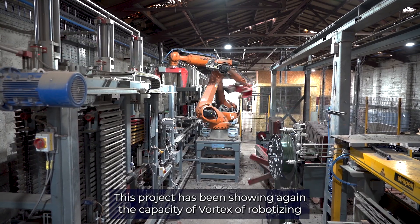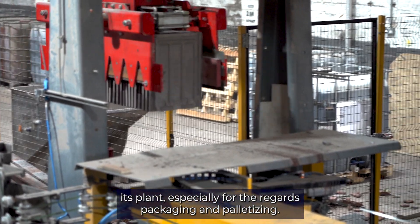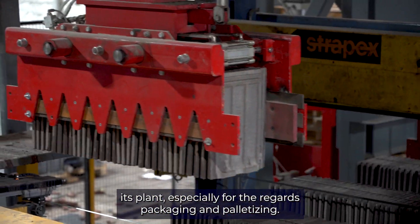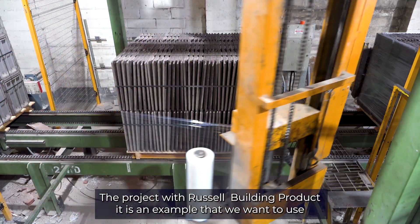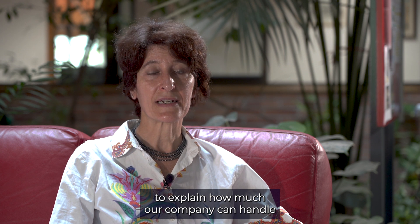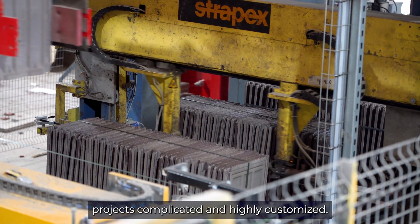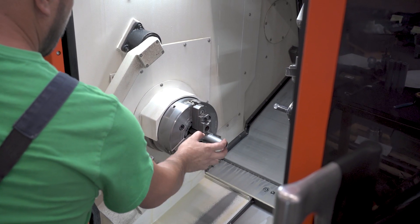This project has shown again the capacity of Vortex to robotize its plants, especially for packaging and palletizing. The project with Russell Building Products is an example we want to share to explain how our company is able to manage complicated and extremely customized projects and how we overcome the needs and problems of clients.